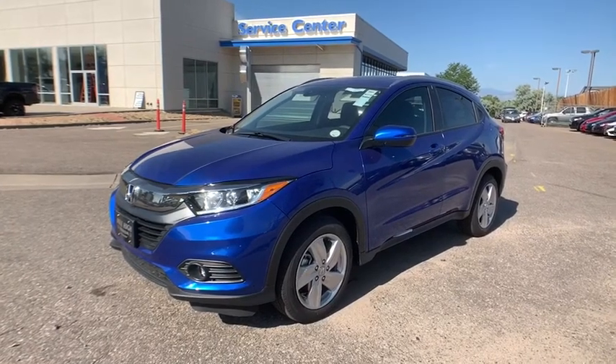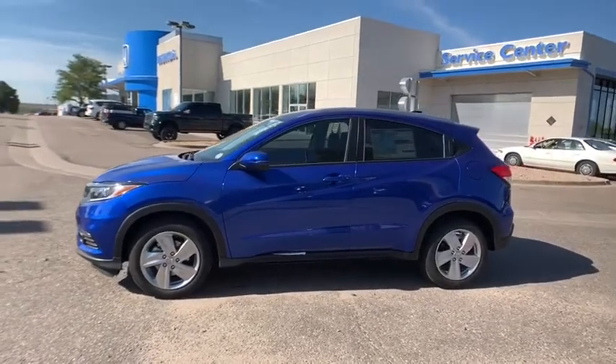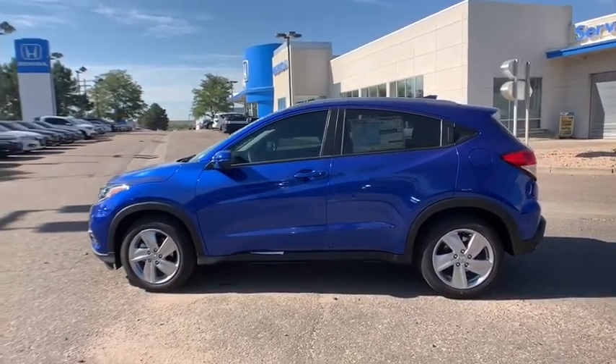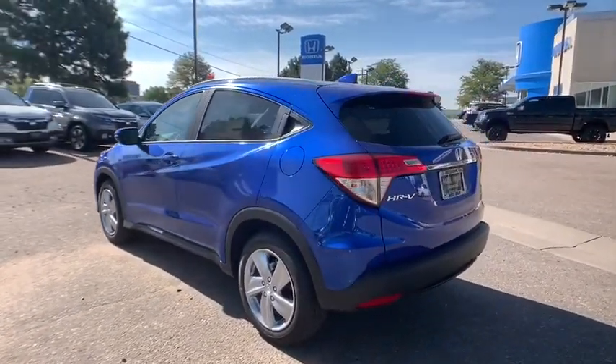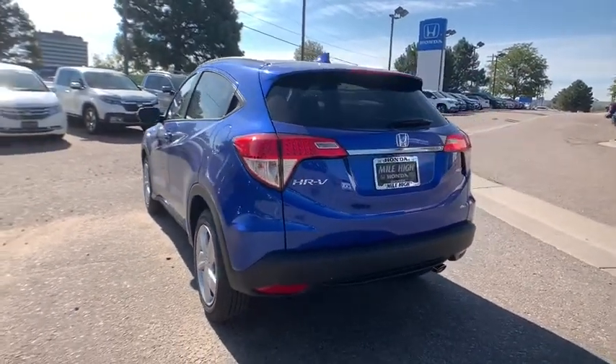Looking for the right vehicle? Check out the 2019 Honda HR-V. The HR-V has a good-looking exterior with a clean design. It comes with a well-tuned suspension and a handsome and flexible interior with tons of options to choose from. Here are some of this vehicle's great options.